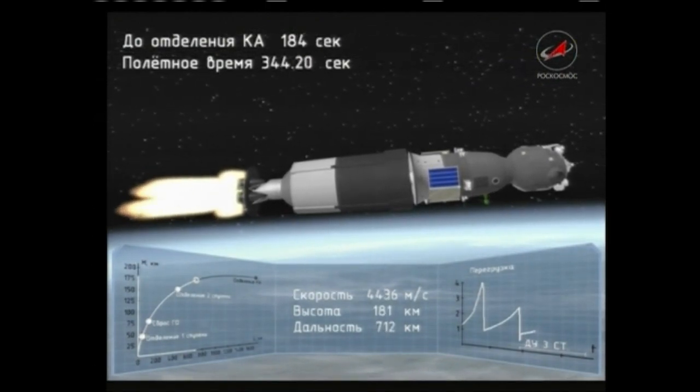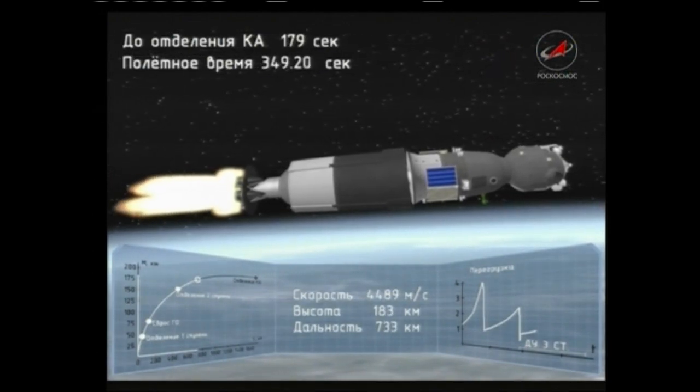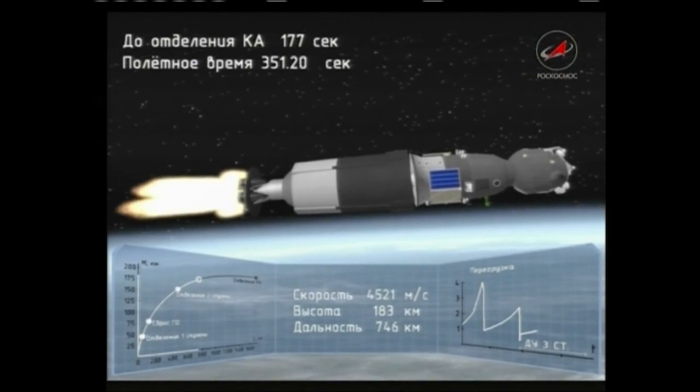340 seconds into flight. All motion control systems are nominal. Everything is fine on board.